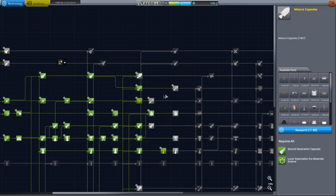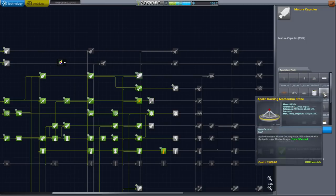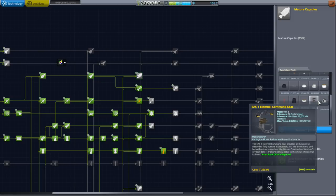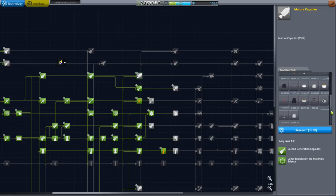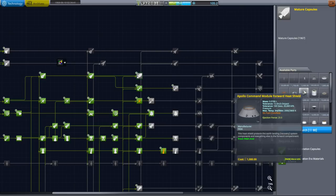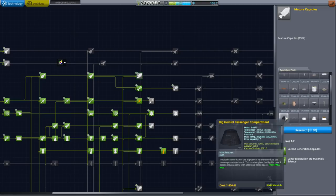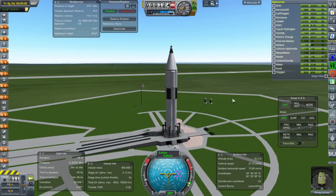We have the Apollo docking system here, and then oddly enough the Probe and Drogue system over here — that's confusing. I think I would like the Mark II pod, to be honest. It's got capacity for three and everything. There's the actual Apollo command module. Let's research this — there are a lot of parts.